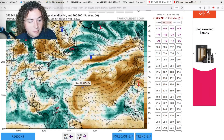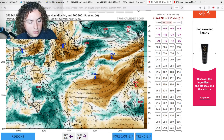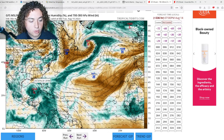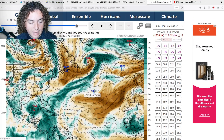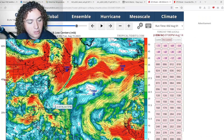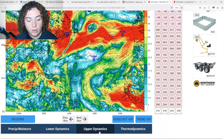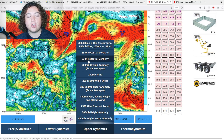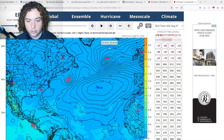Looking at the GFS shear forecast about 12 days out, the air gets really moist across the Caribbean and Gulf of Mexico, and cross-checking with the shear forecast, development is definitely possible in these conditions. The GFS is calling for a potential hurricane to hit Mexico, but considering this is 16 days out, I'm not too inclined to trust it — so take it with a grain of salt.